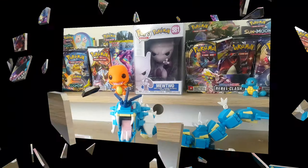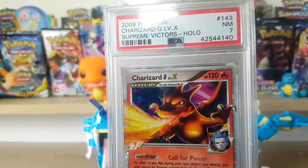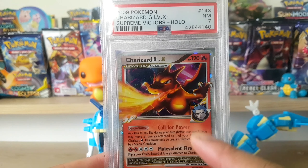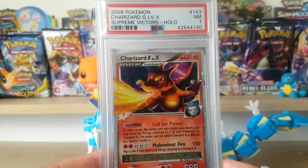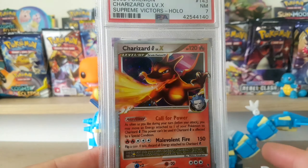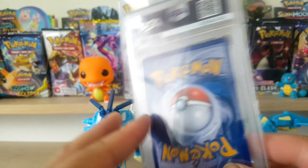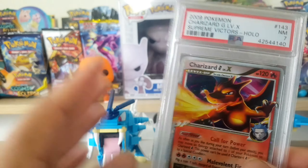Then we got a Supreme Victors holo Charizard Level X - this was quite random and came back a Near Mint 7. The price was really good when I bought it. I've seen people open this box now and the set has risen in value with regards to sealed product. I did plan on making a separate video on my top PSA cards or the cards that have increased in value the most - let me know in the comments and I will definitely make a video on that.